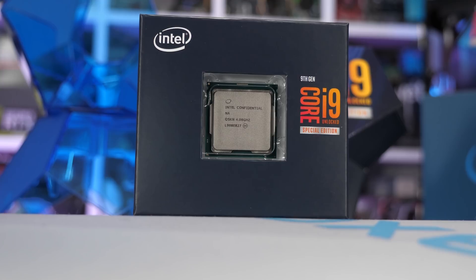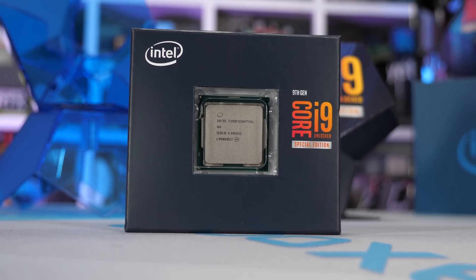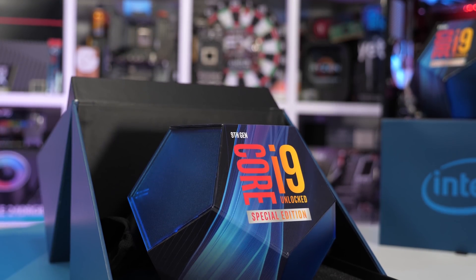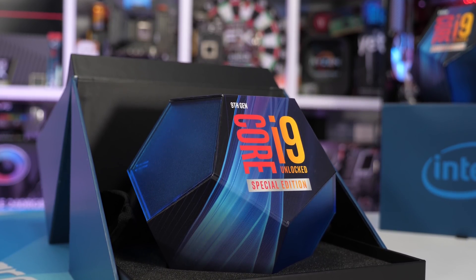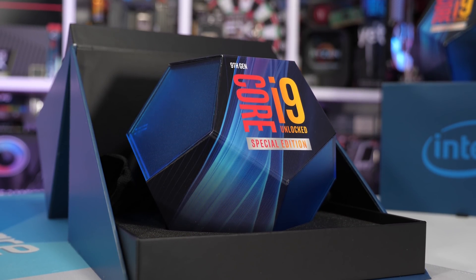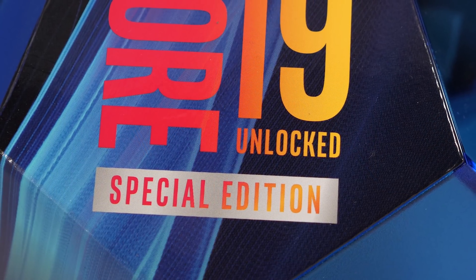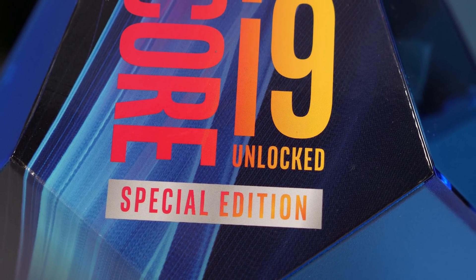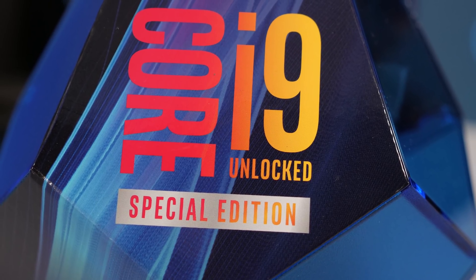Because this is a limited edition processor, the warranty has been slashed from the standard 3 years to just 12 months, which has left me with a pretty bad taste in my mouth. Basically, you're looking at having to spend at least 5% more for a CPU that is going to be around 6% faster out of the box, or no faster if you were to buy a 9900K and leave MCE enabled. Apart from a factory overclock that most motherboards were already performing themselves, there appears to be nothing really new here.